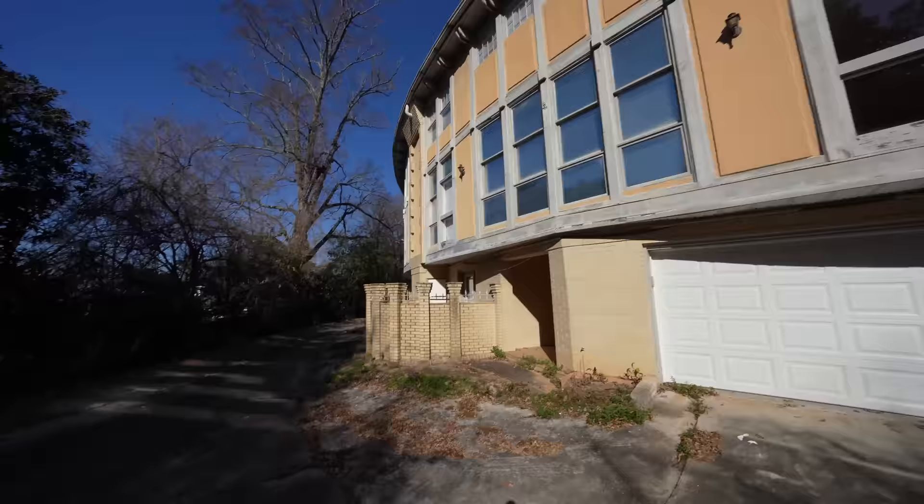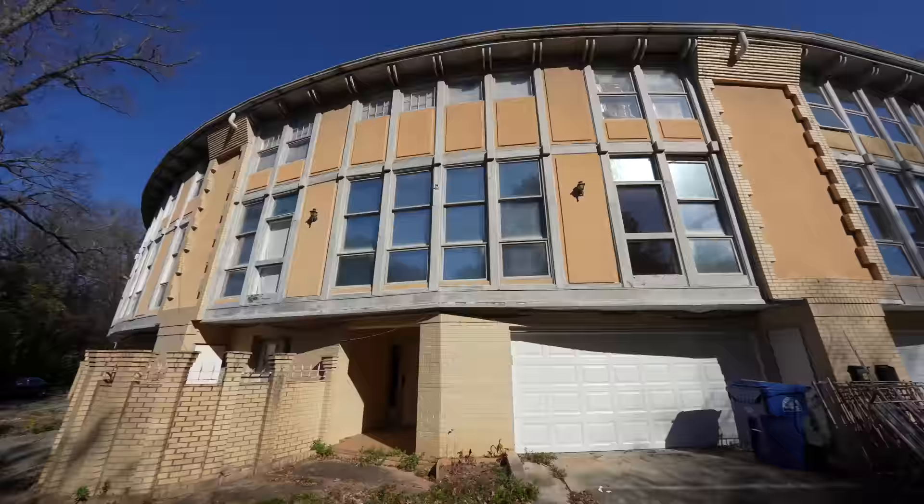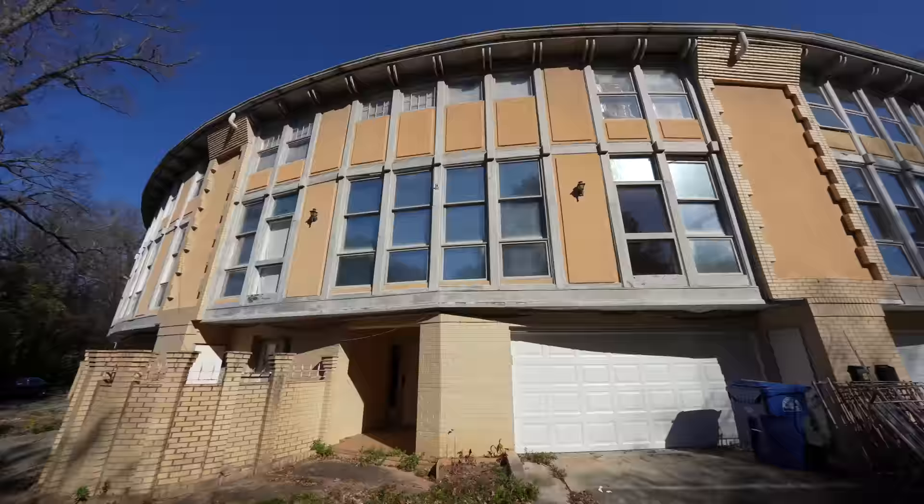This would be the second condo right here, and then your third one is back there. There's actually a car because somebody lives in that one back there, but this one is not lived in and is falling apart completely. It's like a circular building — it's so crazy because I've never seen anything like it in my life. Anyways, that's the house. We're going to go inside now and see what's left.